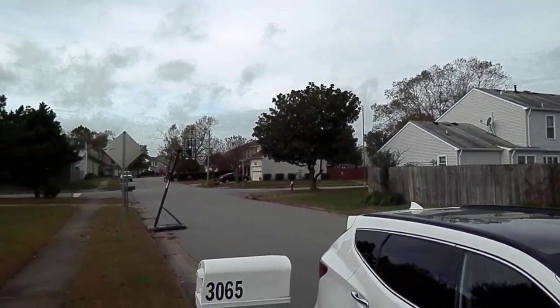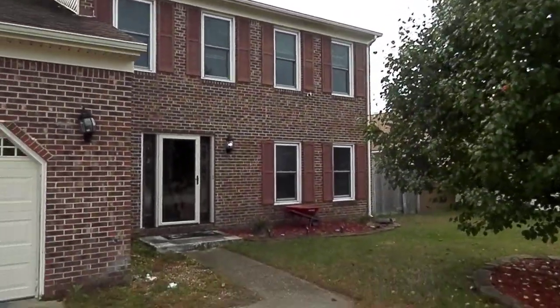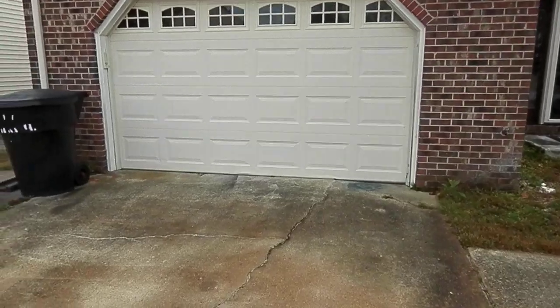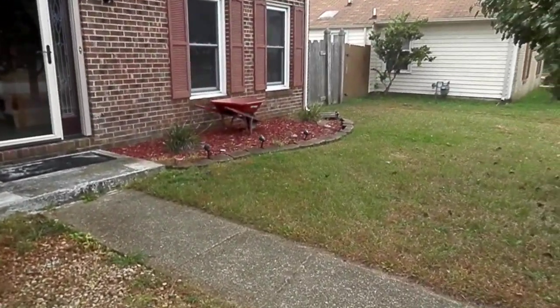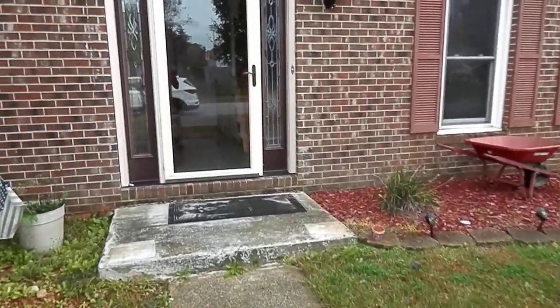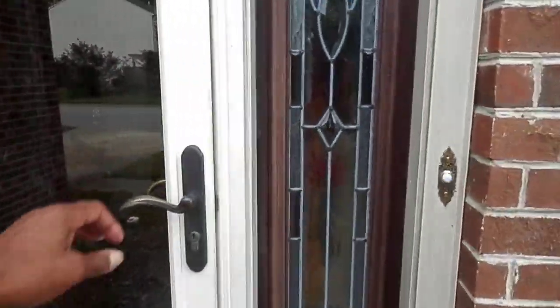Just wanted to give you an idea of what the neighborhood looks like around here. Here's the two-car garage. Now as I go in, I'm going to go right into an open foyer — very nice door, storm door, as we head in.